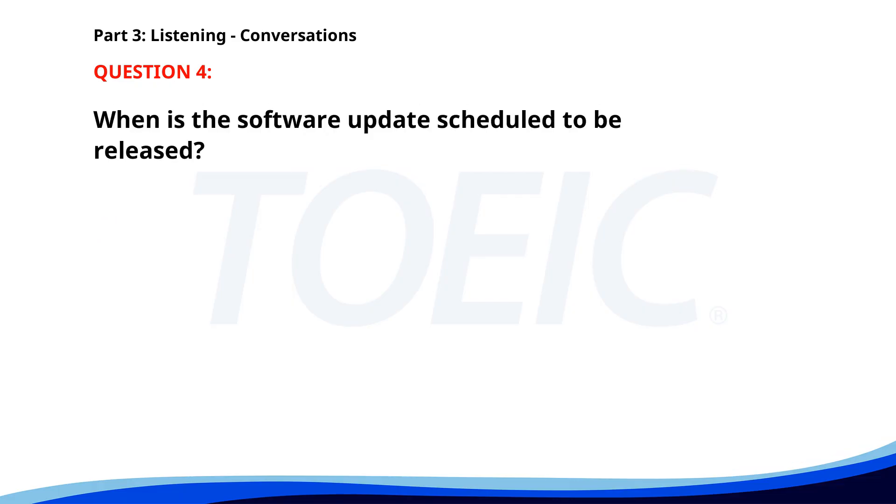Number 4. "When will the new software update be released?" "We are scheduled to release it next Monday." "That's great. Will there be a training session?" "Yes, there will be a session on Tuesday morning." When is the software update scheduled to be released? A. Next Monday. B. Next Wednesday. C. Next Friday. The correct answer is A: Next Monday.